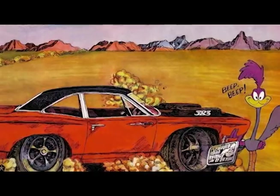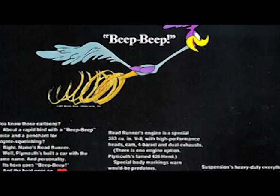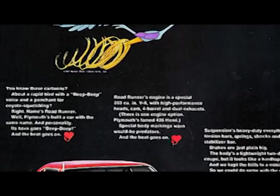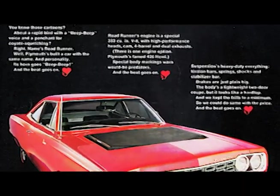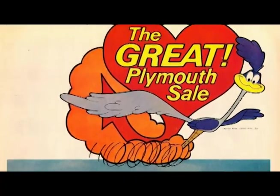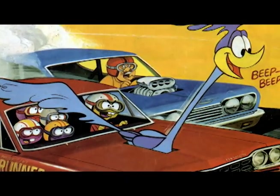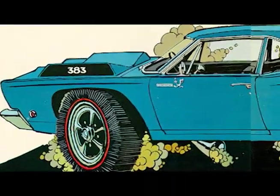1971 Roadrunner. Proving to be extremely popular, the Roadrunner was introduced hot on the heels of another screaming success by the Plymouth Line.